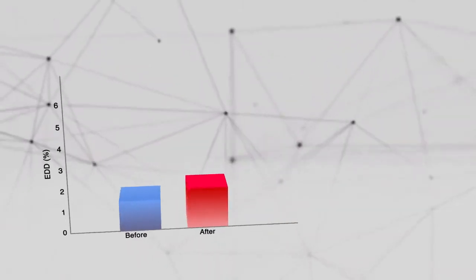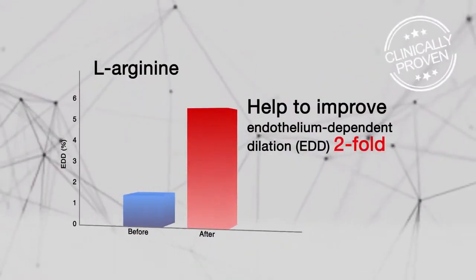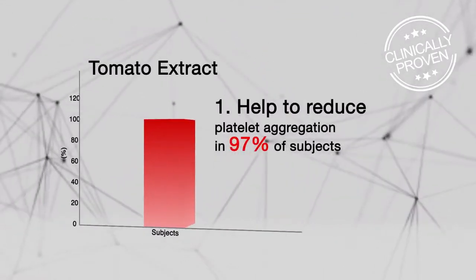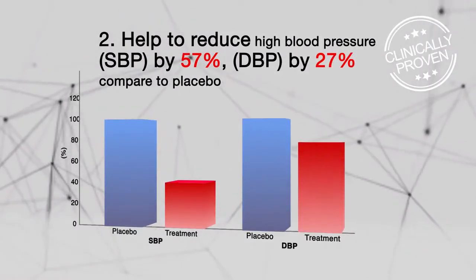With L-Arginine and tomato extract, their benefits for the heart have been clinically proven, such as helping blood platelets to function normally and reducing high blood pressure.